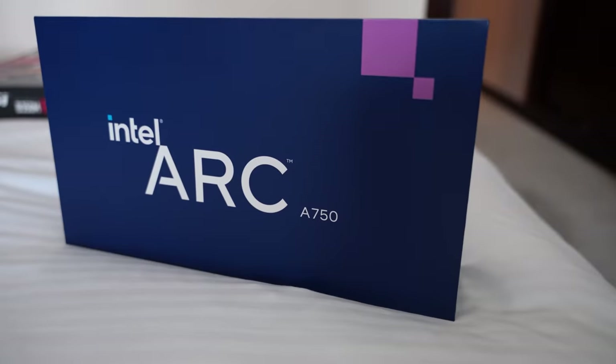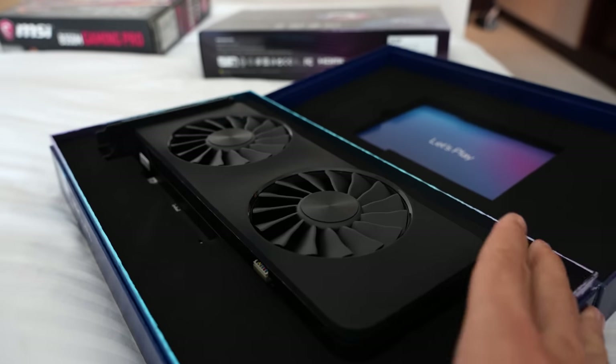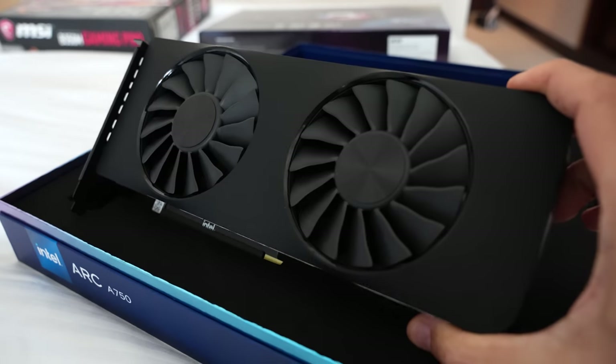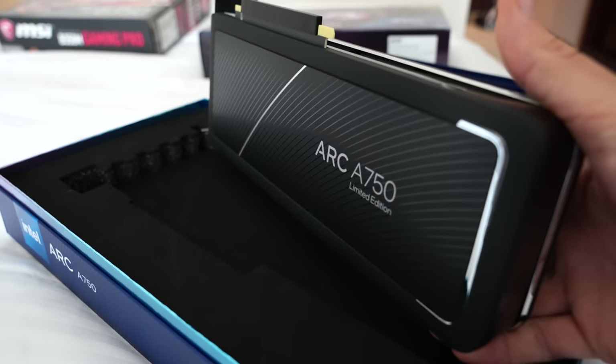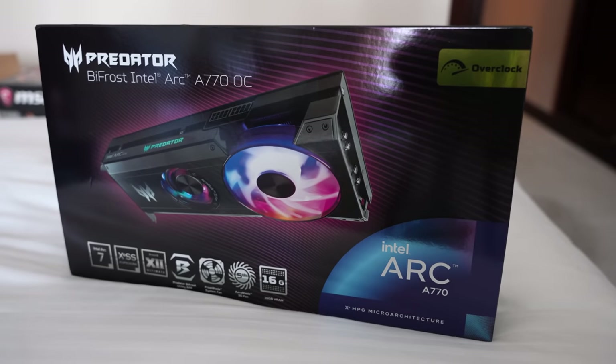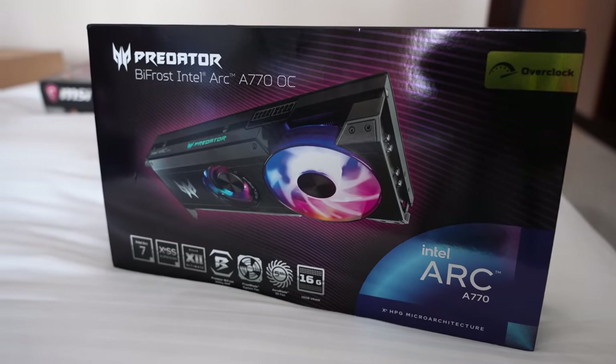This is with tax included, and I'm going to get the tax refunded at the airport. As I was saying in previous livestreams and videos, I was waiting to get a good deal on Arc before testing it on the channel, and this looks like that first deal. But now we're going to find out if there are used parts that can show us even better deals.